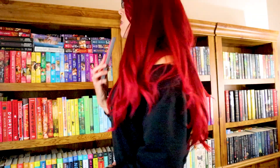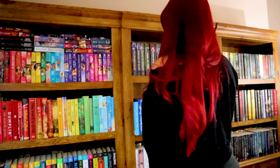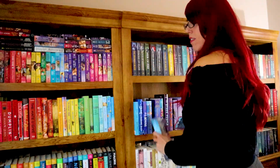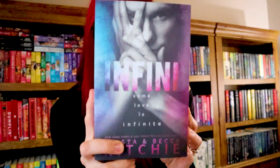Number five: do you have a book that starts and ends with the same letter? Oy vey, this is a challenge. Aha! Infini by Krista and Becca Richie. Question number six: do you have a mass market paperback? Yeah, I have a lot because I like them. That was easy.